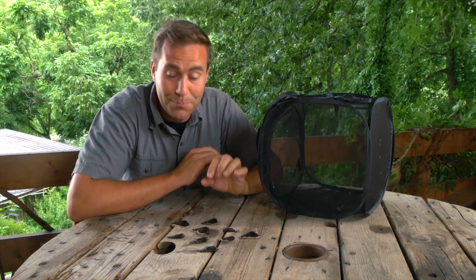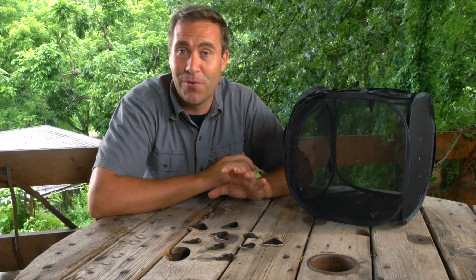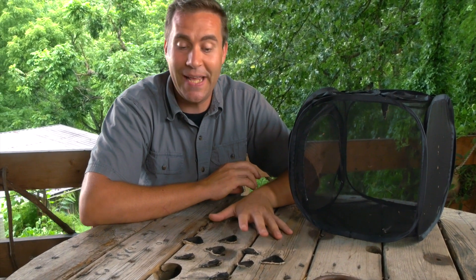I think that is pretty incredible. We have one, two, three, four, five, six, seven, eight, nine adult butterflies chilling out on the table playing dead.